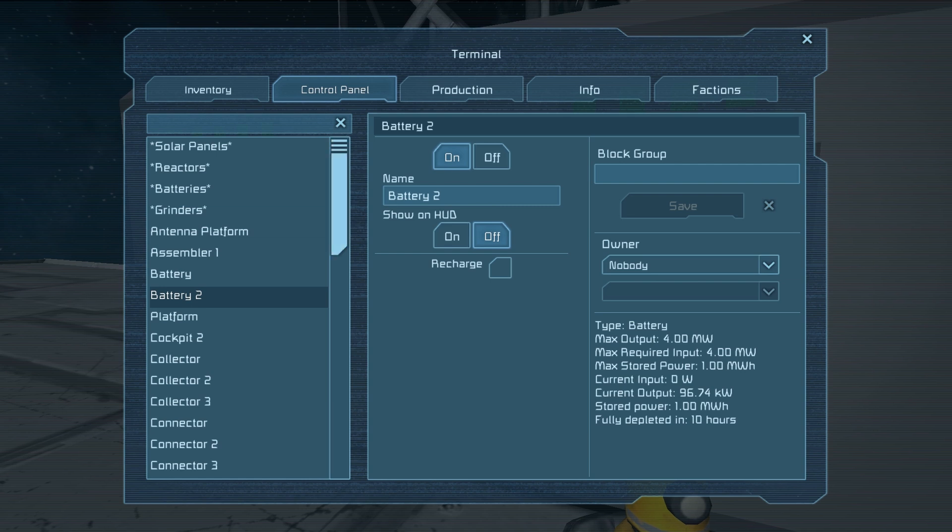I wouldn't say they're inefficient, but they're like batteries — they're not the most powerful thing, but they're there for emergencies. Down in the lower right-hand corner it says 'fully depleted in 10 hours,' stored power, current output, current input, and so on. If I click recharge it will switch to 'fully recharged in zero seconds' because it's currently full.